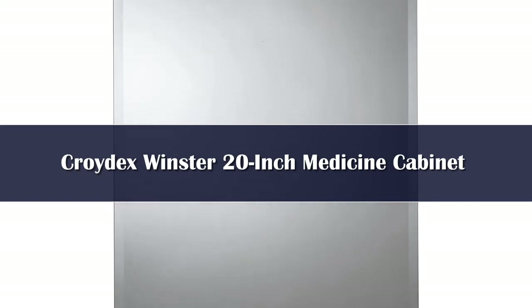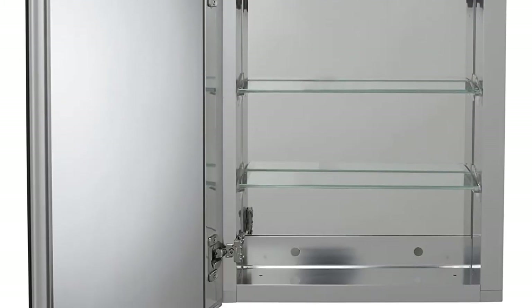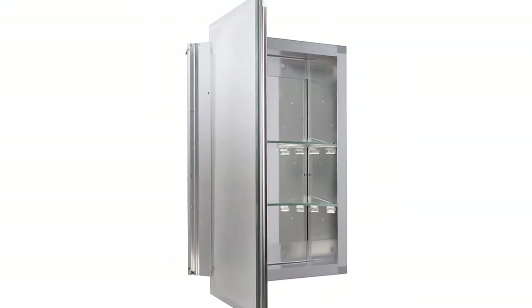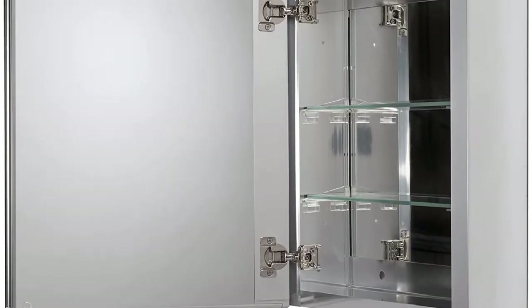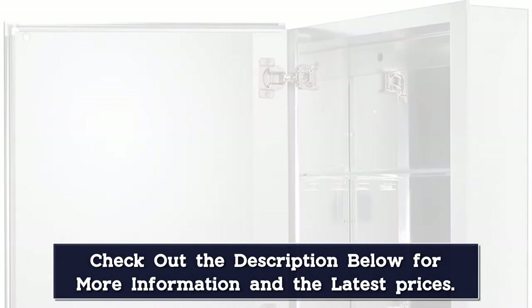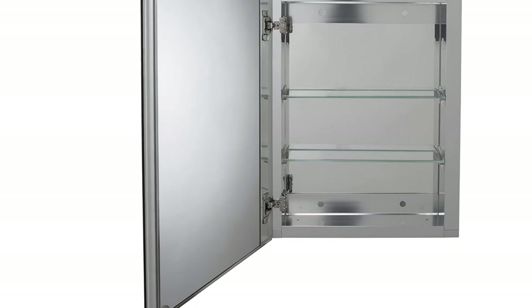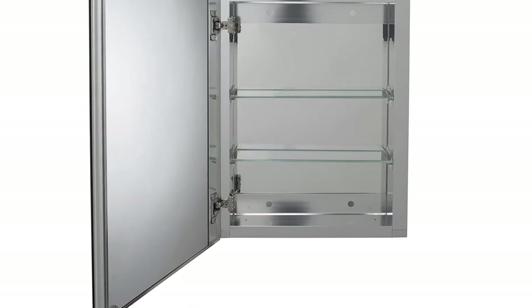Number 4. You're bound to find something that works in your bathroom with Croydex Winster's wide array of medicine cabinets. There are several sizes and shapes to choose from, along with one, two, or three doors, and anywhere from two to nine adjustable shelves depending on the model you choose. The company's hang and lock feature offers the flexibility to change the level of your medicine cabinet after you've already drilled holes, making it easy for a single person to install.